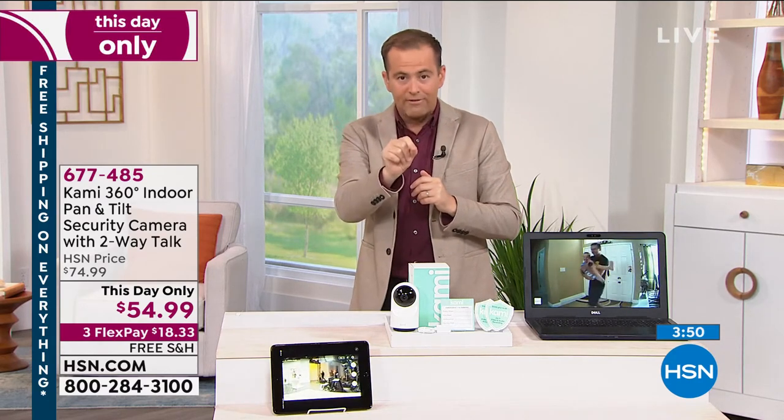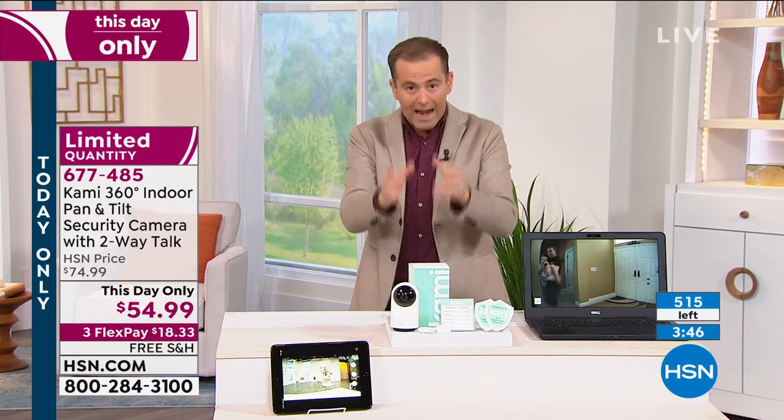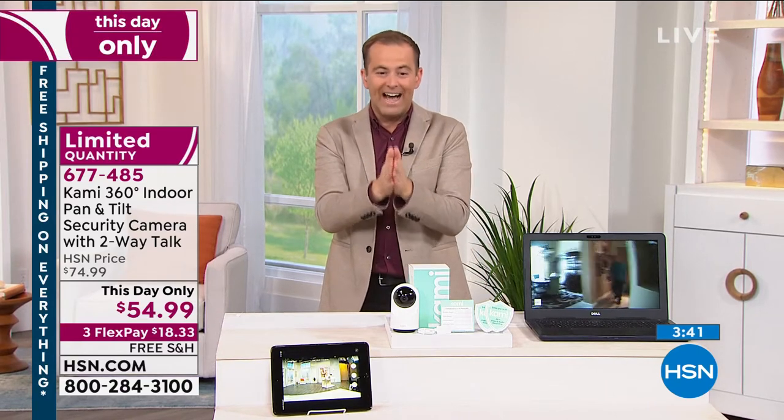This is where we stand. Rick, is there 400 or 500 left? 500 left. They will be sold out in five minutes. For a tracking camera like this, it can be a fortune. We're at $54.99.